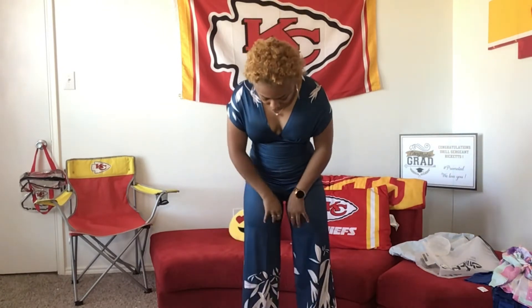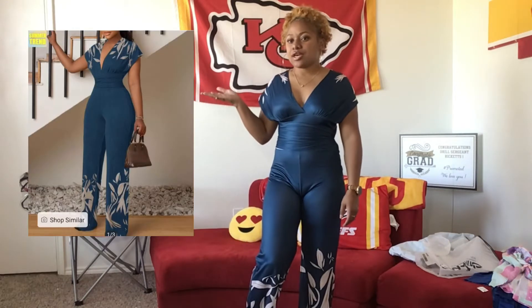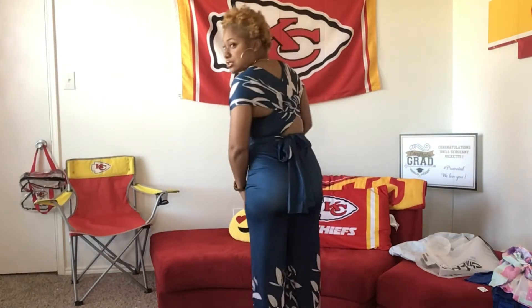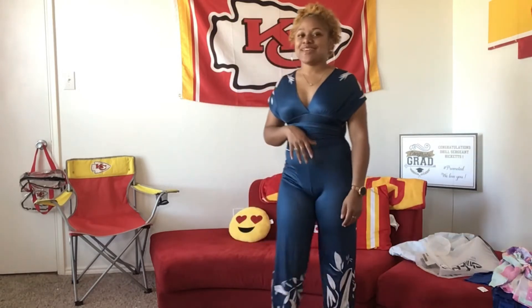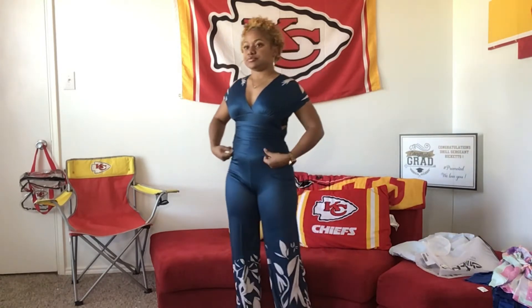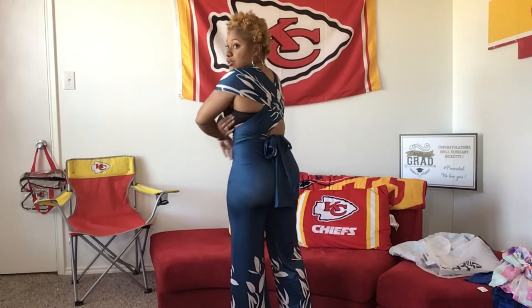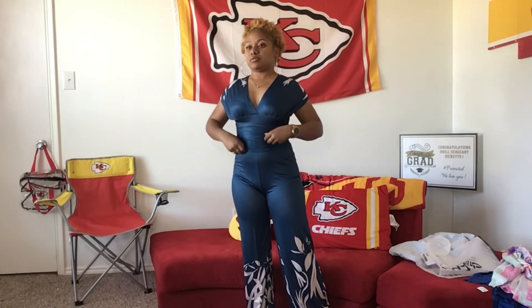Not bad, but I'm finding very fast that all of Ivy Rose's clothes are very thin. I thought this was going to be like a cotton because in the picture it looks like heavy material, but it's not. It's see-through — you can probably see the pink on my bra. It's cute, but very thin. I just gotta figure out a different bra situation. As you can see, it's all open right here.